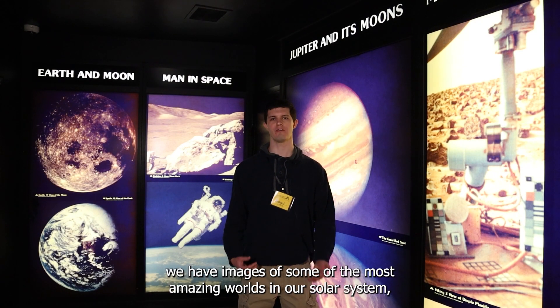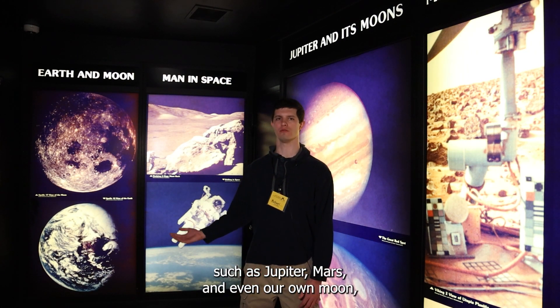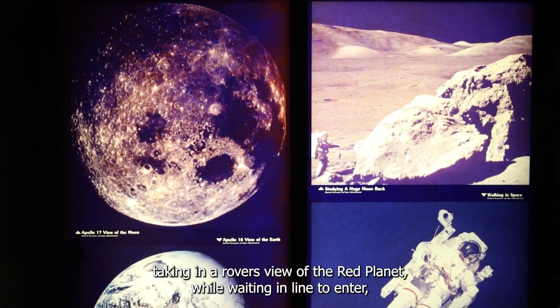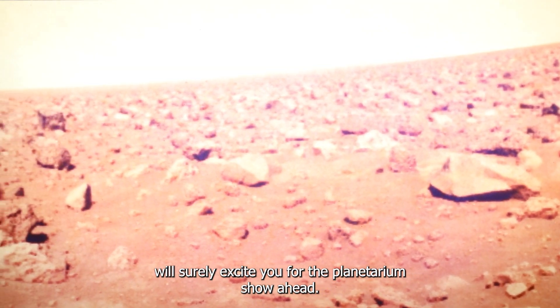Right outside our box office, we have images of some of the most amazing worlds in our solar system, such as Jupiter, Mars, and even our own moon. Taking in a rover's view of the red planet while waiting in line to enter will surely excite you for the planetarium show ahead.